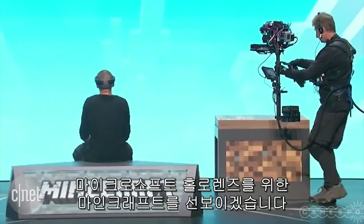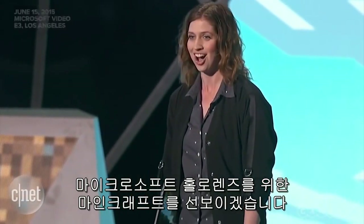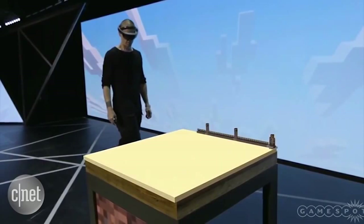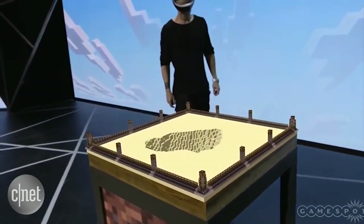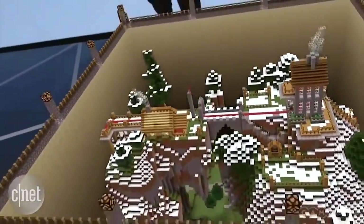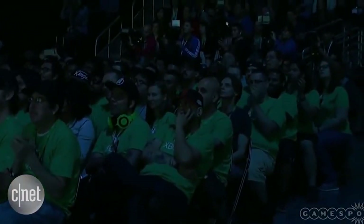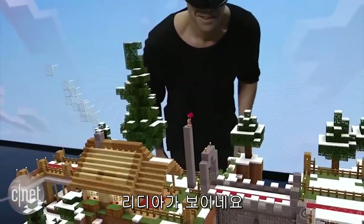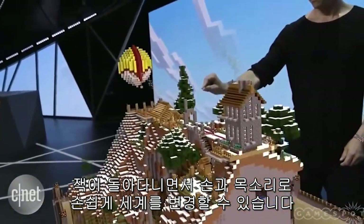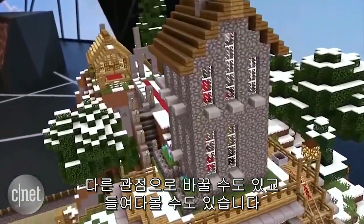We're excited to show a new version of Minecraft built specifically for Microsoft HoloLens. Create world. As I run around in place, Zach can easily navigate and manipulate the world using his voice and his hands. He can walk around the hologram, pan around for different viewpoints, and even look inside.